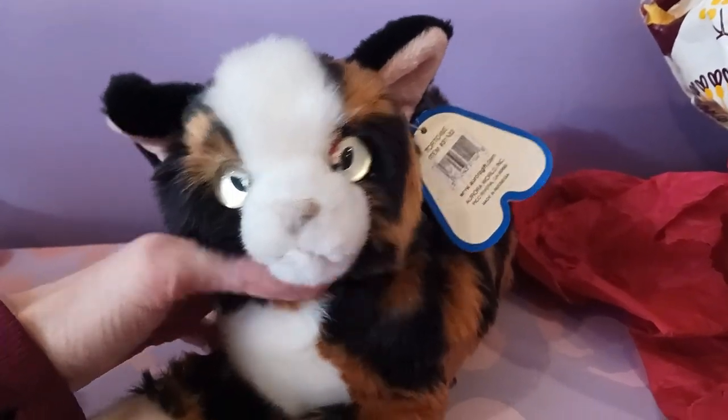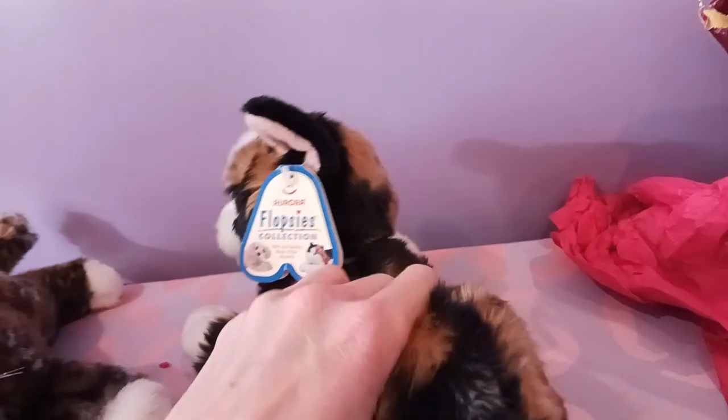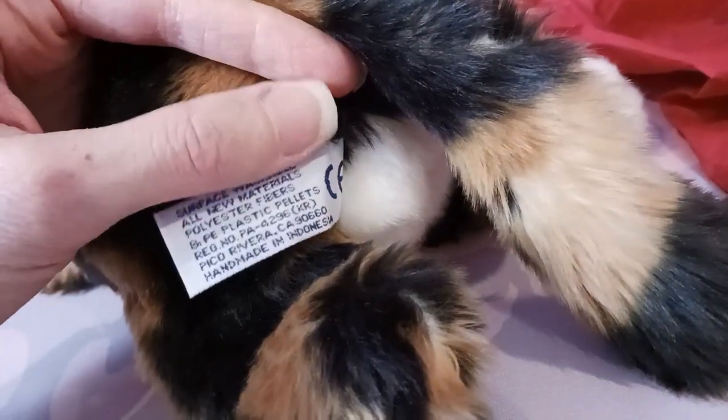One of my favorite features about this plush is of course the thread-sculpted paws — she's got the little toe beans. She's nice and floppy too, with some beans in her backside, very squishy and very soft. Here's her little Aurora tush tag.